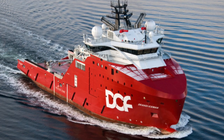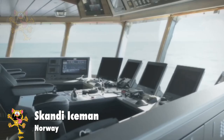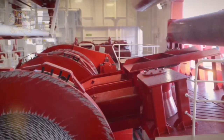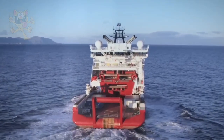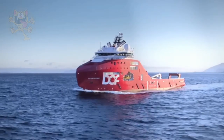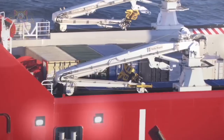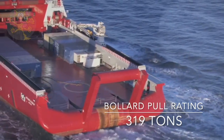Number 4: Scandi Iceman. Here's another tug built in Romania, this time in 2013, and it also sails under the Norwegian flag. This anchor handling tug is 93 meters long by 24 meters wide and needs a crew of 45 people to operate. The width of the vessel gives it good stability and great anchor handling ability. It's powered by 5 engines giving a total output of 20,500 kilowatts, and all this power gives the tug a bollard pull score of 319 tons.